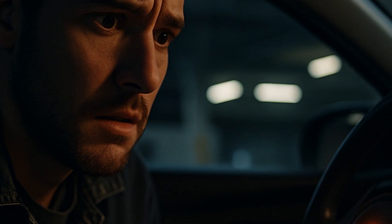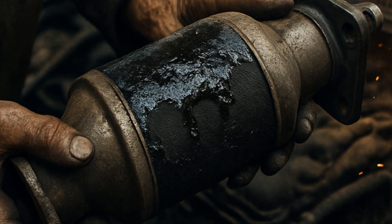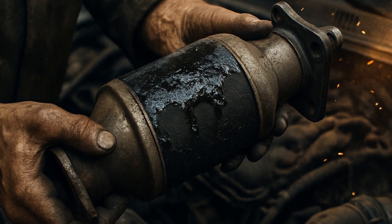People get tempted by this hack because their check engine light blinks on or the converter gets clogged from years of oil leaks or burning coolant. They want the light off, more power, and a quick fix rather than a pricey mechanic bill, which can hit $1,500.